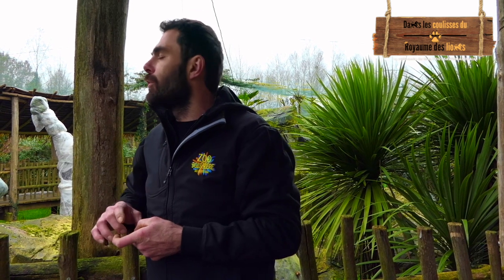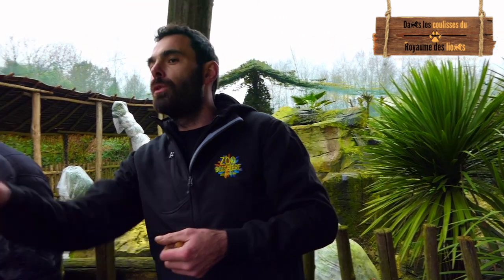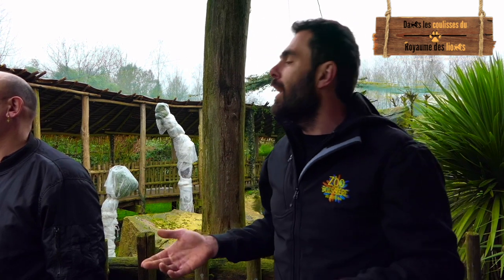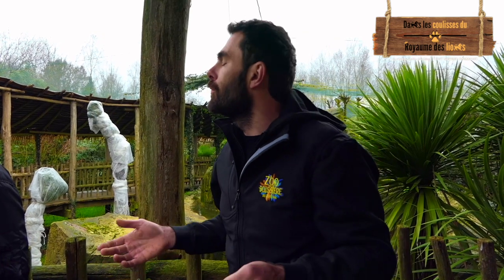Une fois éclos, le petit flamant fait 10-15 cm de haut. Il est tout blanc-gris. Les parents leur donnent du lait — on appelle ça du lait de flamant. En fait, ils régurgitent et donnent leur pigmentation. Les petits flamants, en grandissant, deviennent roses-gris. On peut en apercevoir des bébés à gauche, là-bas, sur les ailes noires. Les parents deviennent roses pâles — ils donnent leur pigmentation. Ceux qui n'ont rien fait de l'année restent roses vives.